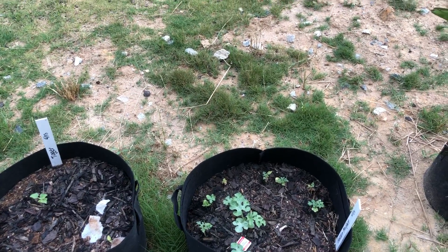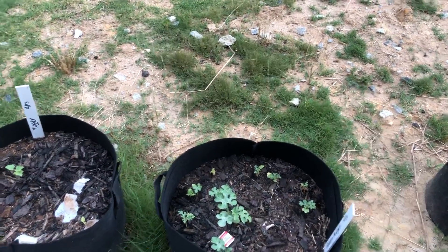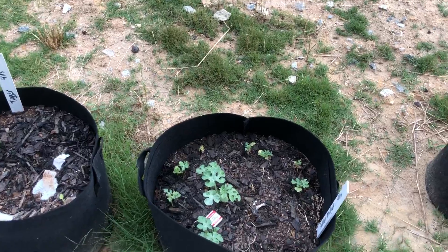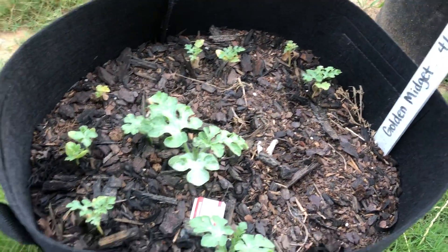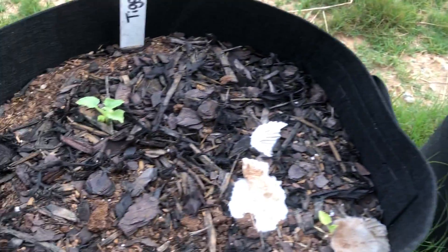All right, it's been a while. It's June 7th, 2021, and I'm starting out with these watermelon in the grow bags — doing a little quick update. It's been too long.